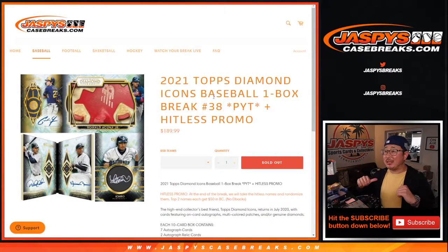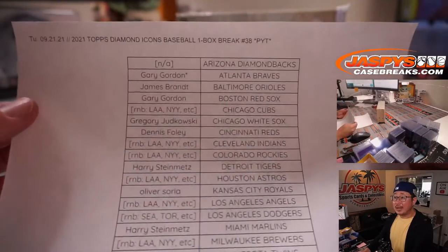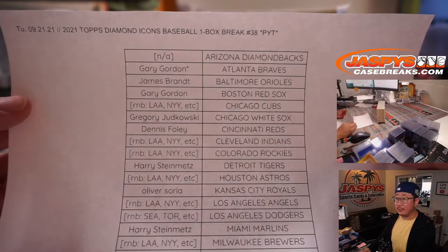Hi everybody, Joe for Jaspi's CaseBreaks.com with 2021 Topps Diamond Icons Baseball, Pick Your Team number 38. Big thanks to all the people here who got into the break straight up. And only the people who bought teams straight up are part of that hit list promo that we have.